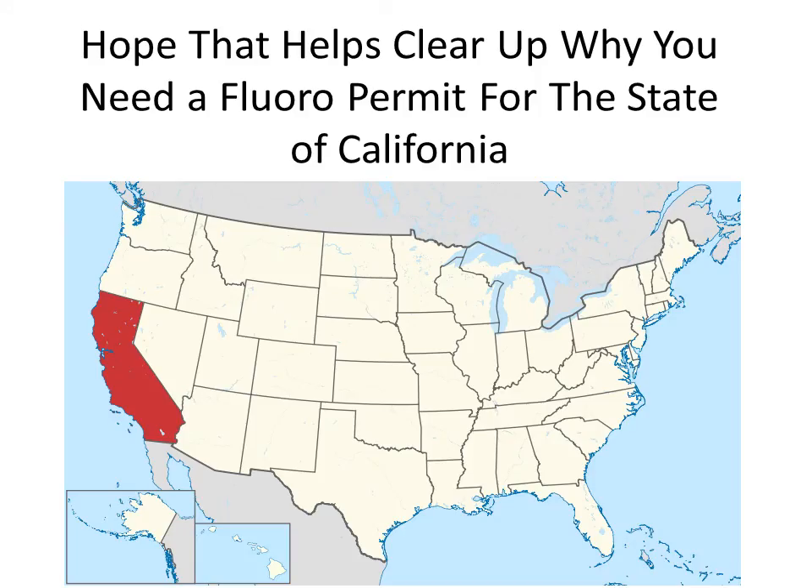I hope that helps clear up why you need a fluoro permit for the state of California. I'll say it one more time: if you move there and you do not have a fluoro permit, you cannot take fluoroscopic radiation — no C-arms, no fluoroscopy.